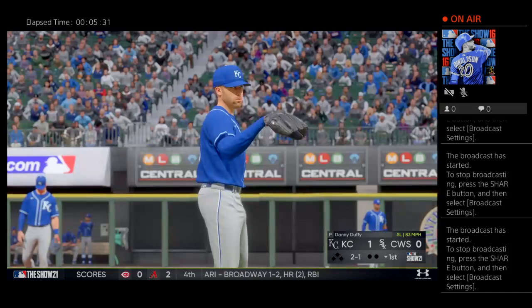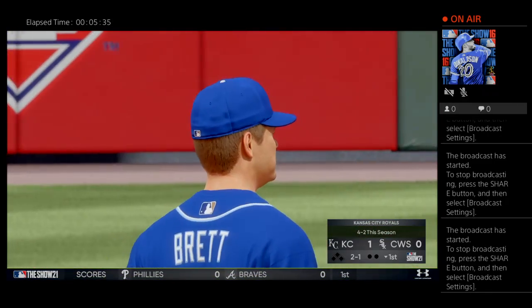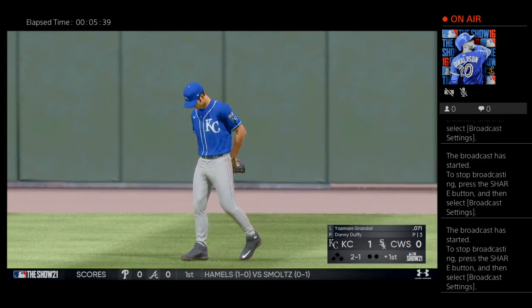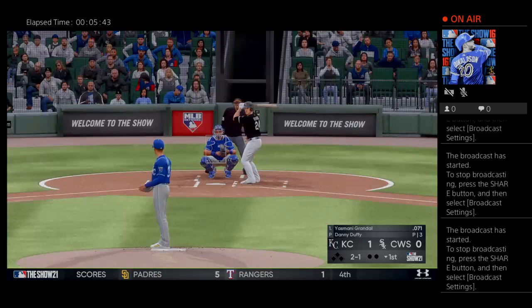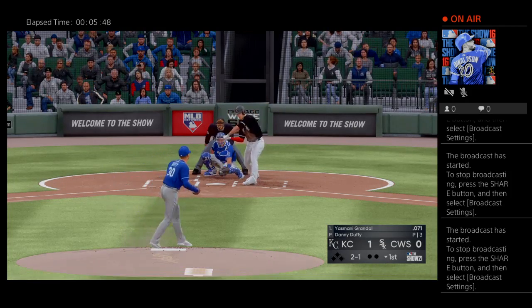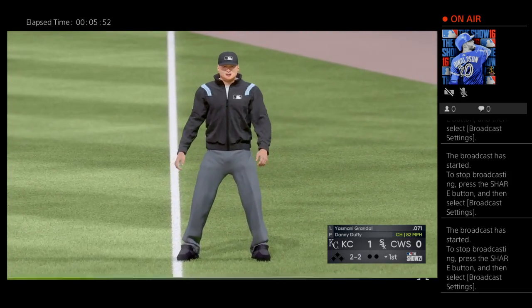Two-and-one count to the Palehose leadoff hitter. The Royals, despite the loss last time out, had won four in a row and been on a nice little roll. Despite that loss, in this sport you have to have short-term memory. You have to let it go — they can get it going back in the right direction today.